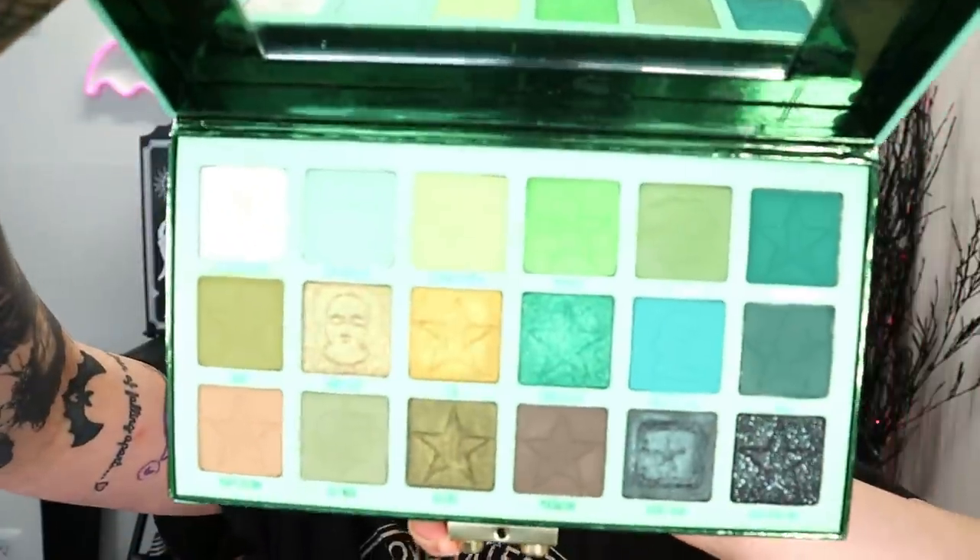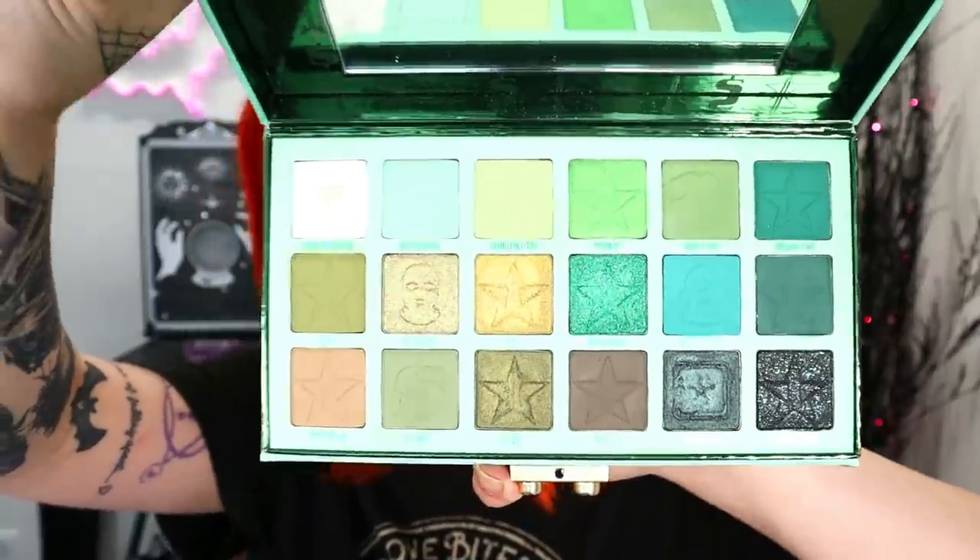This palette retails for $52. You can get it on Jeffree Star's website, Beauty Bay, or Beautylish, which is where I purchased this. If you guys want to see my first impressions or swatches, I'll leave that video linked down below for you.